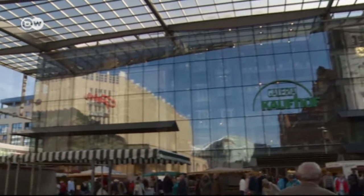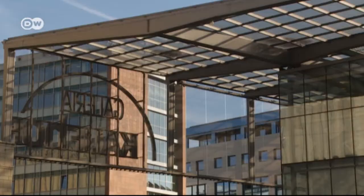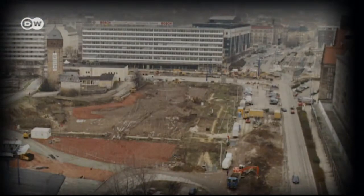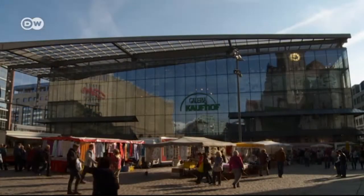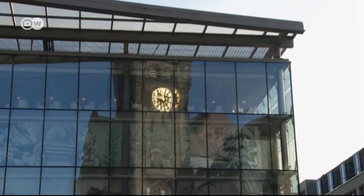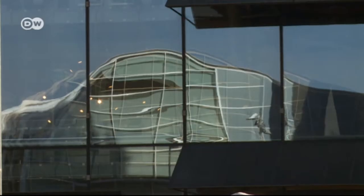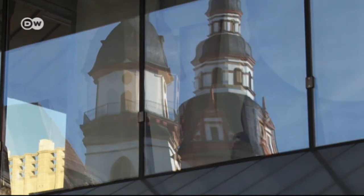A department store built almost entirely of glass — it's the new landmark of Chemnitz. After the collapse of communism, the area was a huge empty lot right in the city center. The glass department store reflects the rebirth of central Chemnitz. Twenty-five years after the fall of the wall, the area has been transformed.